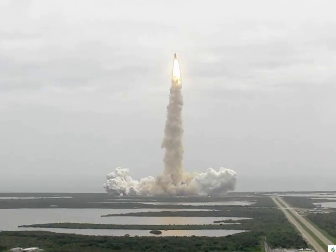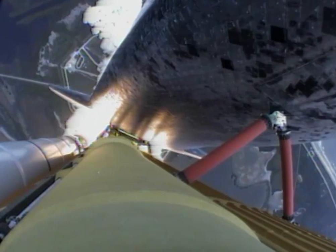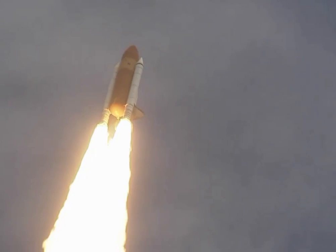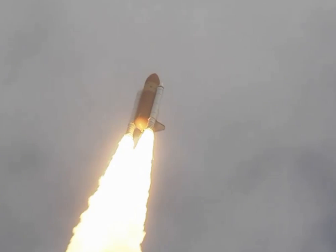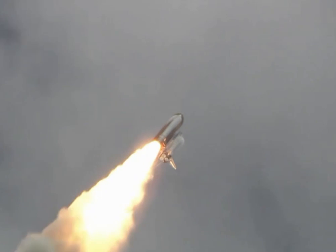Houston now controlling the flight of Atlantis. The space shuttle spreads its wings one final time for the start of a sentimental journey into history. 24 seconds into the flight, roll program complete. Atlantis now heads down, wings level on the proper alignment for its eight and a half minute ride to orbit, four and a half million pounds of hardware and humans taking aim on the International Space Station.